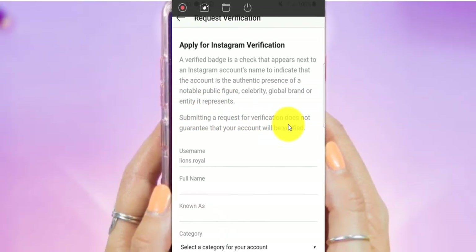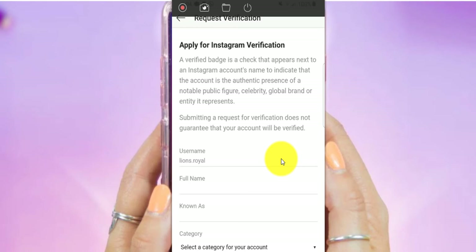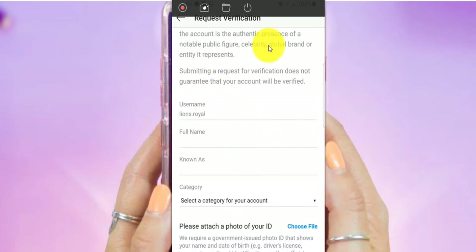Submitting your request for verification does not guarantee that it will be verified. I have a personal account that has more than 10,000 followers. I have this lions account that has 167,000. I'm not sure that they will consider the lion account as a global brand or an entity, but let's try it.